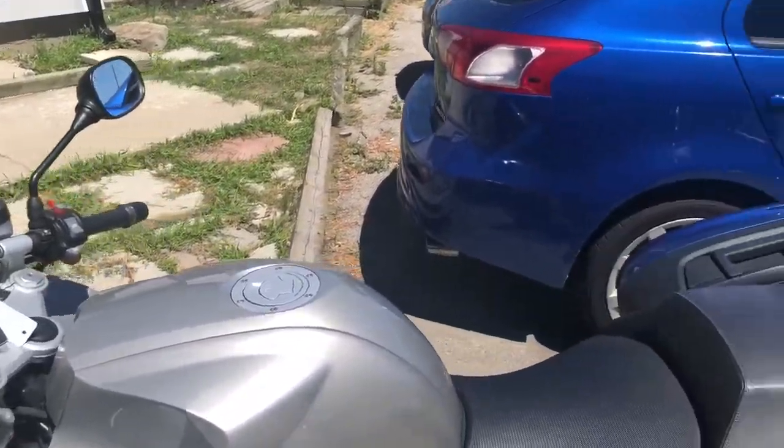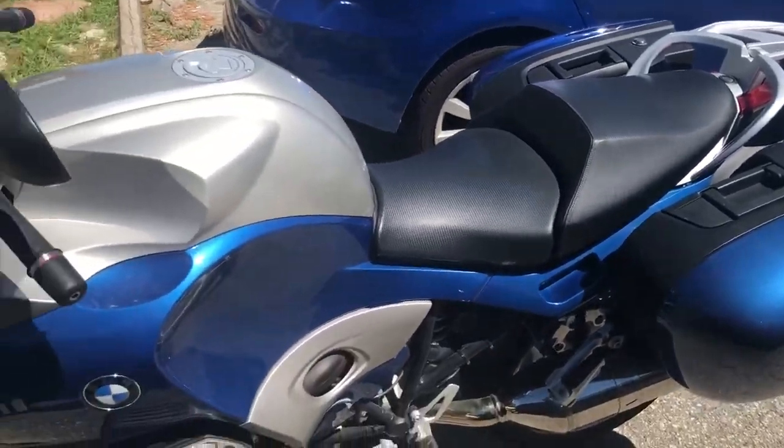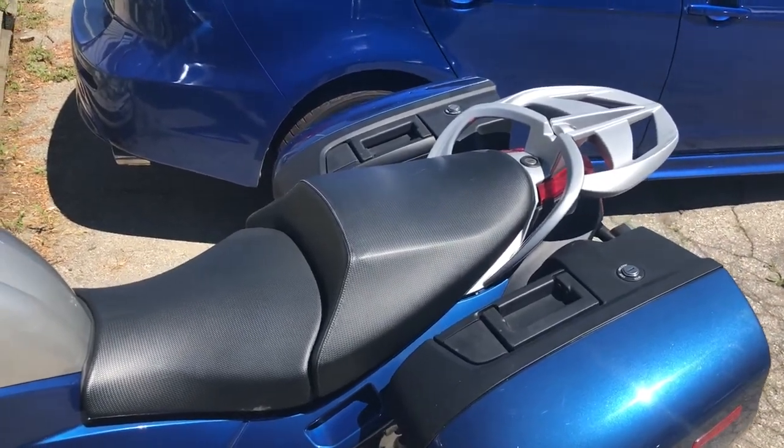What you're getting here is a really low mileage 05 BMW R1200ST. If you want more information, check our website out — it's bulletproofmoto.ca. Thanks for looking.